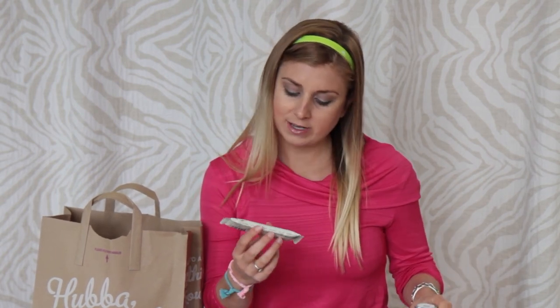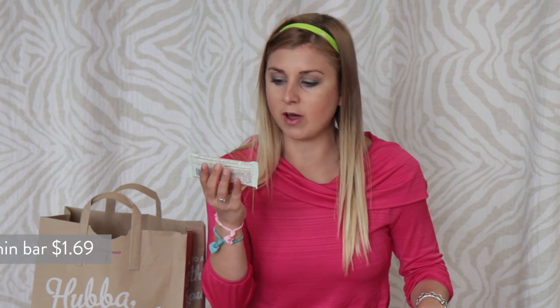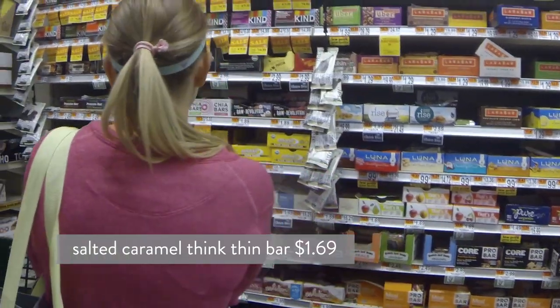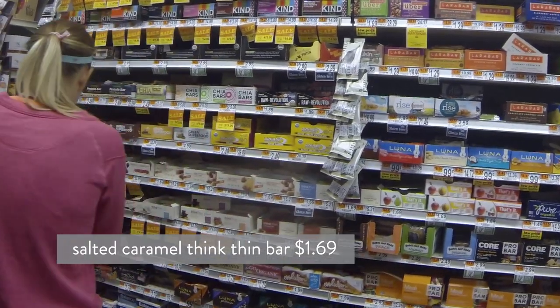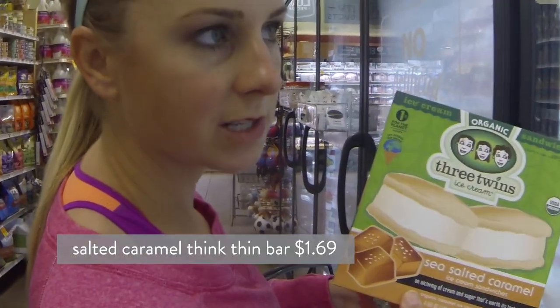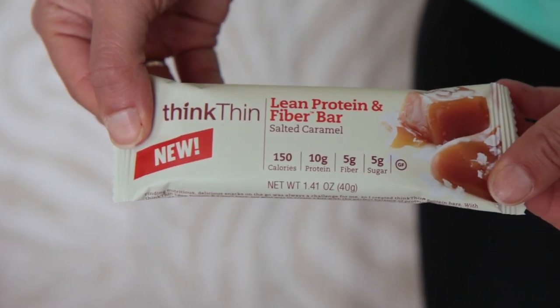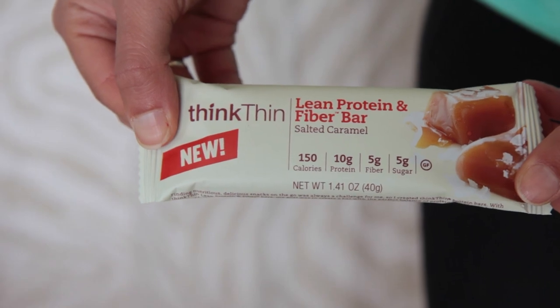The last thing is something I've never tried before — it was a new product, and I love looking at new products. It's a salted caramel ThinkThin bar. Salted caramel is like the hot flavor of the moment right now. This is only 150 calories and 10 grams of protein. I'm going to try it and let you guys know — follow me on Instagram at Sarah Fitt to see what I think.